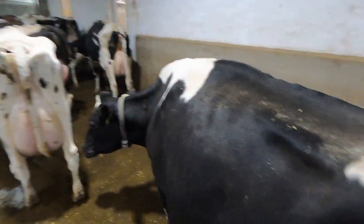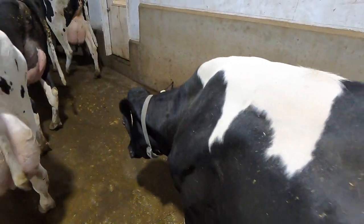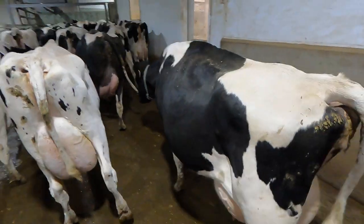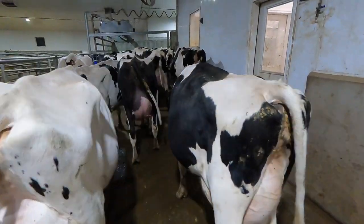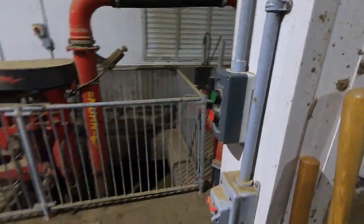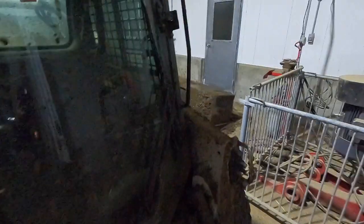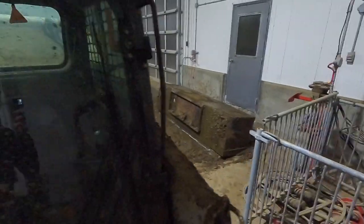Come on ladies, let's go. The ladies are in the holding area. Costa is in the parlor and he is going to start milking, so we are going to go and scrape manure out of those alleys. Turn on the gutter flush and we are just going to be using that box scraper right there to scrape manure.